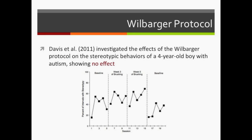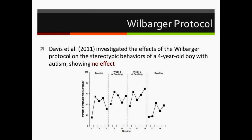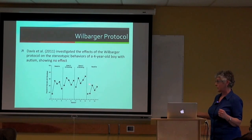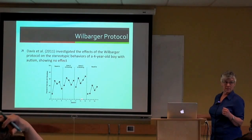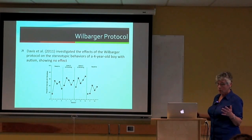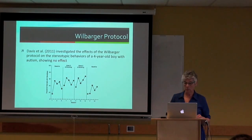Davis and colleagues (2011) studied one boy following the protocol correctly. Looking at the graph across alternating no-brushing and brushing conditions, there was actually less stereotypic behavior when brushing was not occurring—the lowest data set appeared in the final no-brushing phase. In a 2012 study by Benson and colleagues, two five-year-olds were compared using the official Wilbarger protocol every 90-120 minutes versus a non-specific brushing once daily. The child receiving official protocol showed no measurable improvement in any behaviors measured.